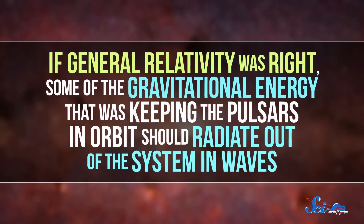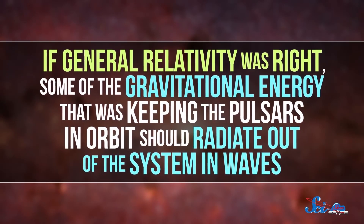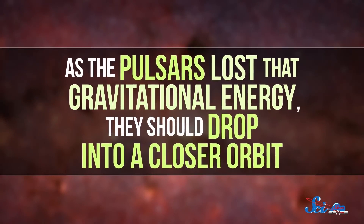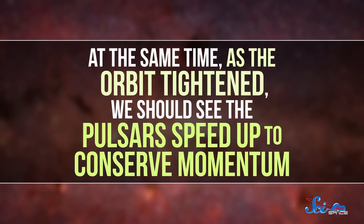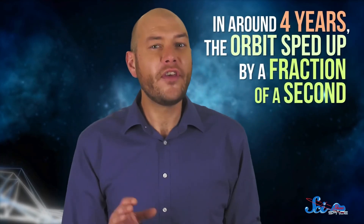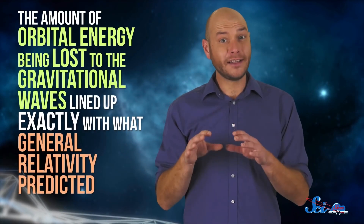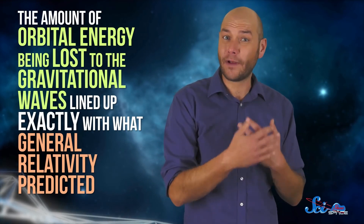Unfortunately, that's not the kind of setup scientists can just whip up in a lab, and before Hulse and Taylor came along, we had never seen such a system out in the wild. If general relativity was right, some of the gravitational energy keeping the pulsars in orbit should radiate out as waves, and as the pulsars lost that energy they should drop into a closer orbit — speeding up to conserve momentum. In 1978, Taylor did follow-up observations on the pulsar's timing and found just that. In around four years, the orbit sped up by a fraction of a second, and the amount of orbital energy being lost to gravitational waves lined up exactly with what general relativity predicted.